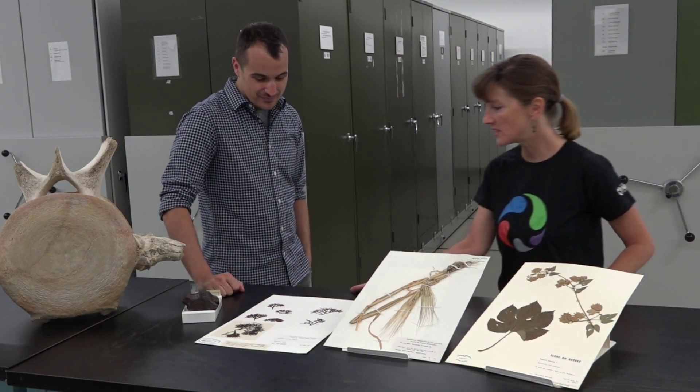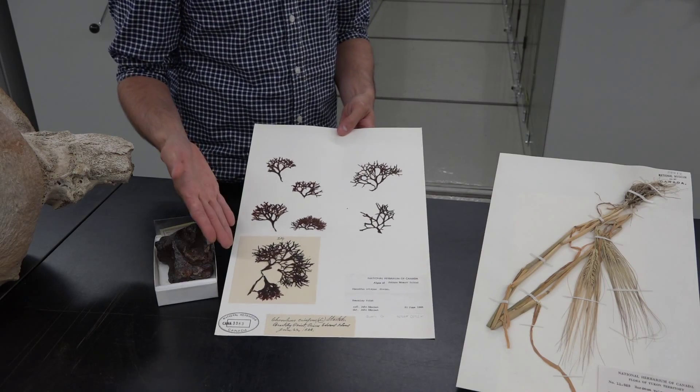So hops, barley — what's on this herbarium specimen? This is actually a red algae harvested off the Prince Edward Islands. This is called Chondrus crispus, its common name is Irish moss, and this is actually used to clarify beer.